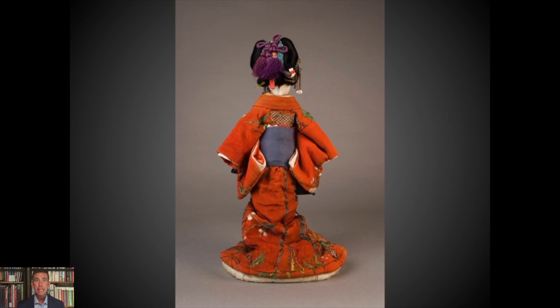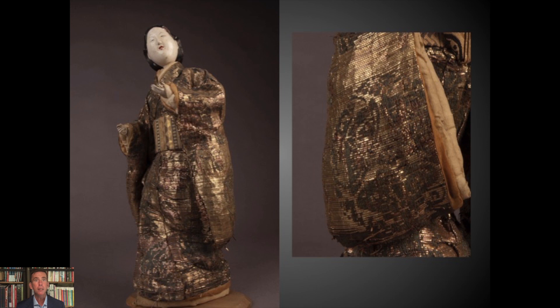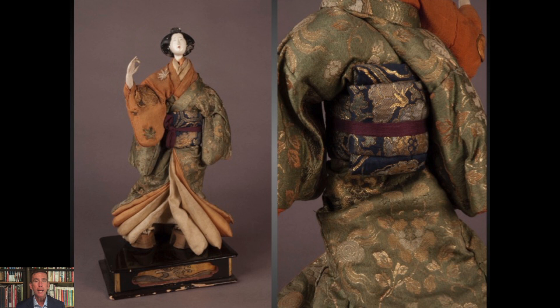When focusing on 18th century Isho Ningyo, we're largely looking at kinran. Kinran is a gold lamellate — supplemental paper-backed gold threads woven in as part of the brocade, usually forming the pattern. Typically the solid silk is the majority, with the gold kinran being the design. But every now and then you find the reverse, where the kinran is actually the surface of the textile. Sometimes you find spectacularly gold and haloed Isho Ningyo where the gold lamellate just shines brilliantly.